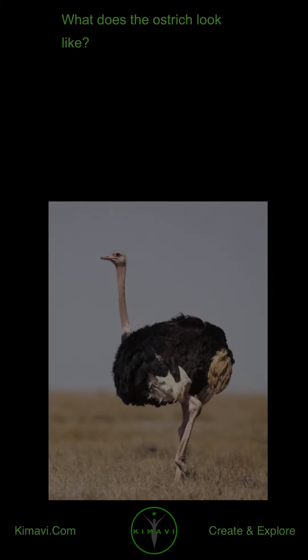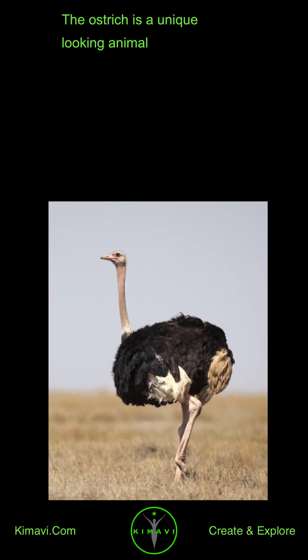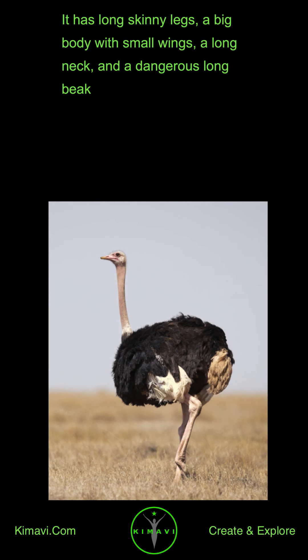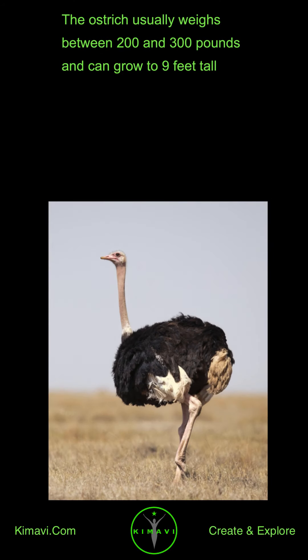What does the ostrich look like? The ostrich is a unique-looking animal. It has long skinny legs, a big body with small wings, a long neck, and a dangerous long beak. The ostrich usually weighs between 200 and 300 pounds and can grow to 9 feet tall.